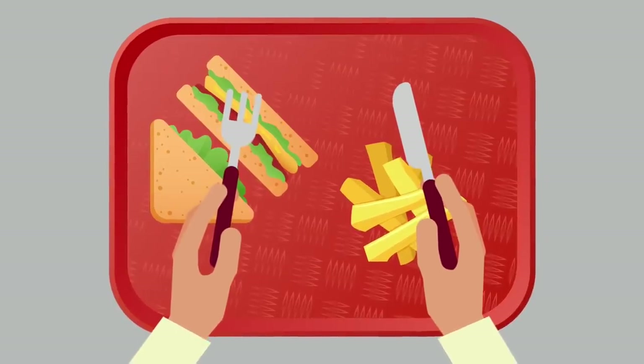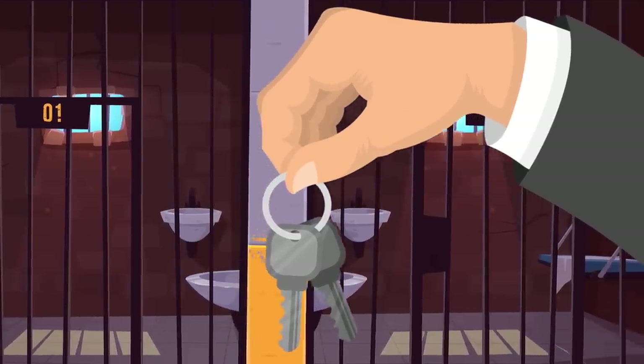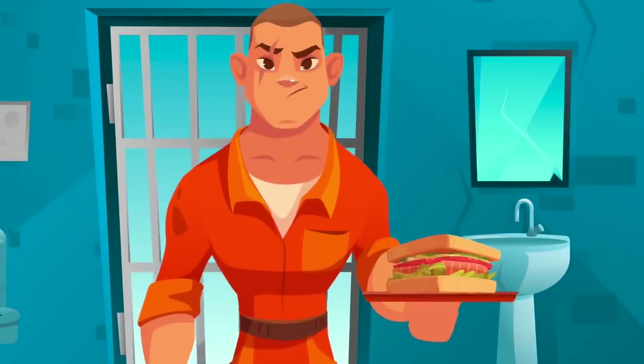At around midday, prisoners are sent back to the canteen to collect lunch. All prisoners are then locked up for about two hours so staff can have their own lunch. At around 2 p.m. they're unlocked again and have to get back to work until 5 p.m., after which they're served dinner — though many prisons call this 'tea.'